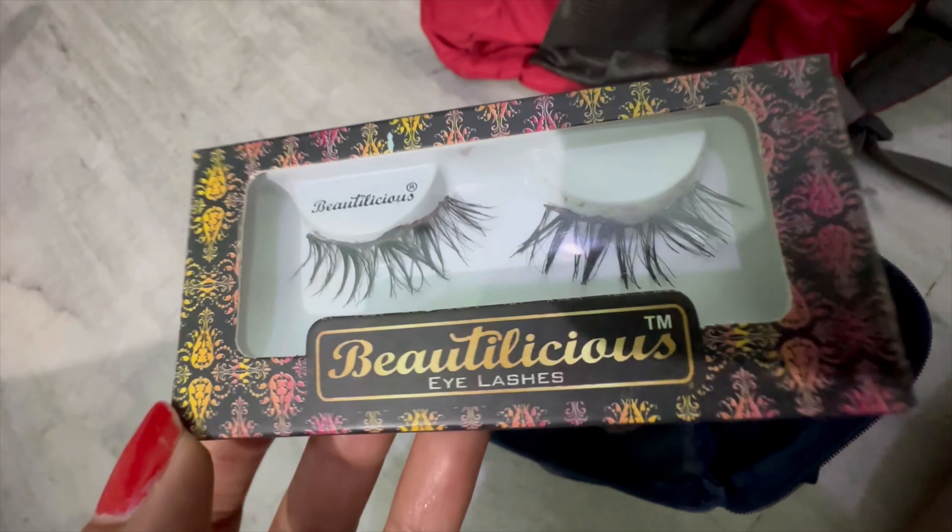Next I have the Etude House eyebrow pencil, then the K-Beauty Ka Kajal in the variant Blue. There is also a Likeme 9 to 5 lipstick in the shade Brownie Point. Next are a rubber band and a sharpener which I used to sharpen my eyeliners and lip liners. And with that the pouch is empty.